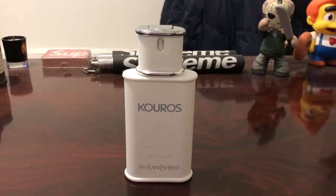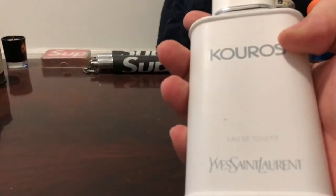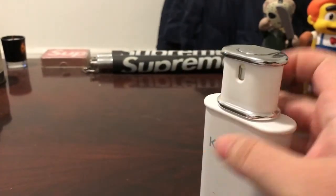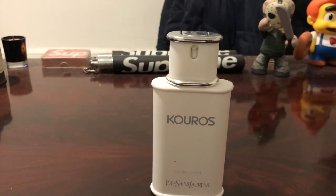I grabbed this one off Amazon for $40, and that's what you can expect to pay for this one. 100ml EDT is going to be somewhere in the $40 range. I think there's a 50ml bottle as well — maybe that'll be in the $30 range. The bottle is metal, it's all white. There's a sticker on the bottom. It's eau de toilette, as you can see. The cap has YSL. Really good sprayer. It definitely feels different — really, really heavy. Super durable, it does feel like it's metal. Nice presentation.